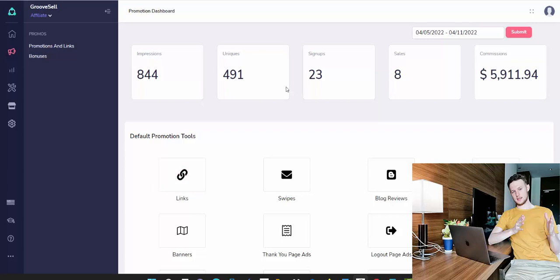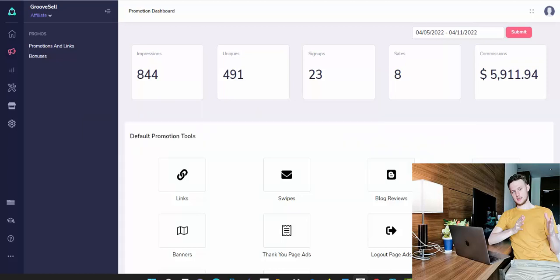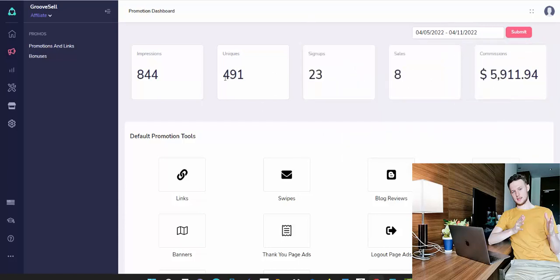First I will show you proof here in front of your eyes so you can see that I'm actually making money with affiliate marketing, and then I'm going to show you step by step how you can start affiliate marketing. You can see inside one of my affiliate accounts here I made $5,911 in the last seven days — 491 clicks, eight sales, and almost $6,000.